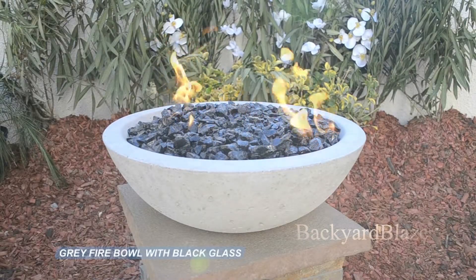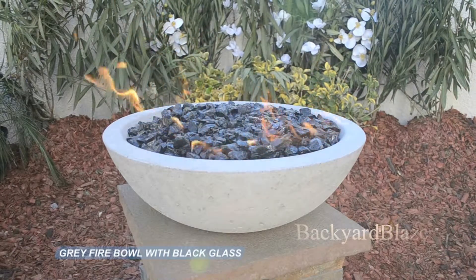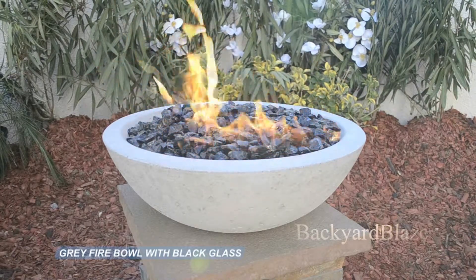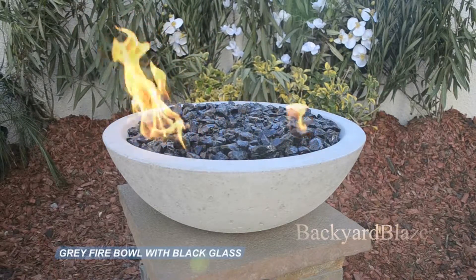Backyard Blaze has over 15 years experience in designing outdoor fire features. Whether it is a manual light fire feature or advanced automation remote fire systems, Backyard Blaze will assist you in all designs.